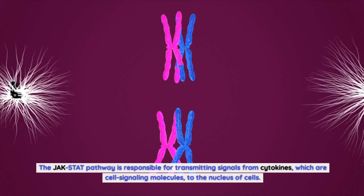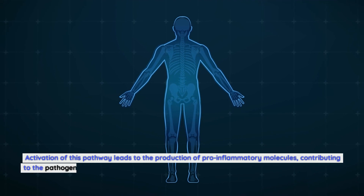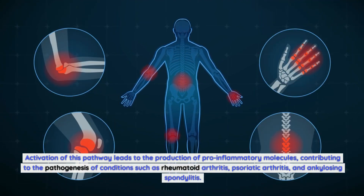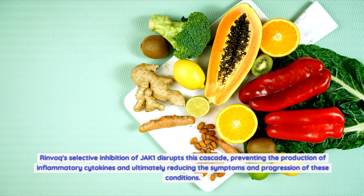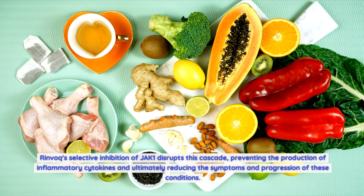The JAK-STAT pathway is responsible for transmitting signals from cytokines, which are cell signaling molecules, to the nucleus of cells. Activation of this pathway leads to the production of pro-inflammatory molecules, contributing to the pathogenesis of conditions such as rheumatoid arthritis, psoriatic arthritis, and ankylosing spondylitis. Rinvoq's selective inhibition of JAK1 disrupts this cascade, preventing the production of inflammatory cytokines and ultimately reducing the symptoms and progression of these conditions.